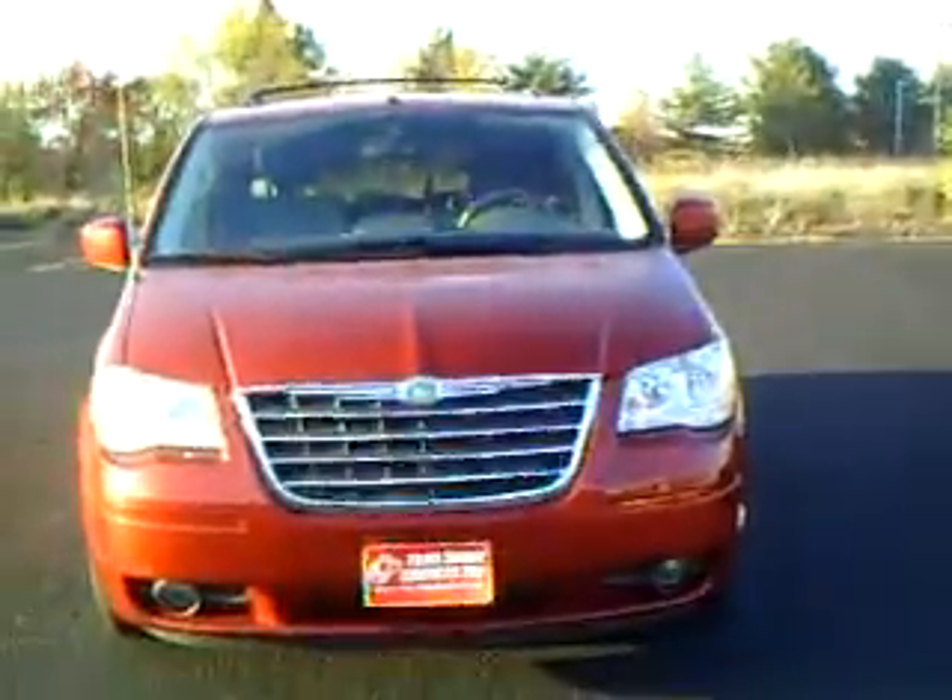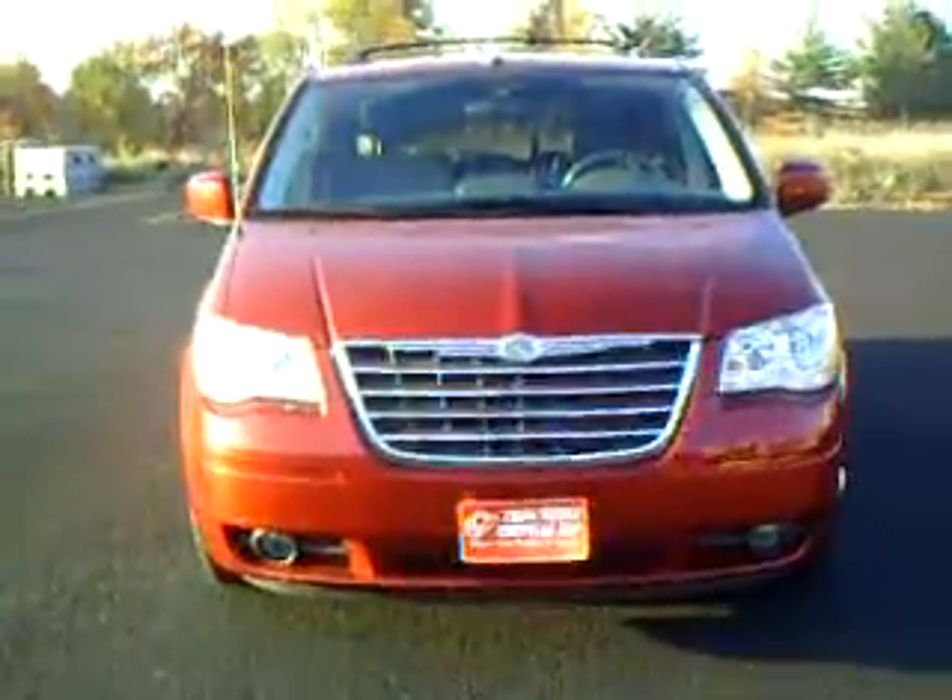And that is a video walk through of our 2008 Chrysler Town and Country. Thank you very much.